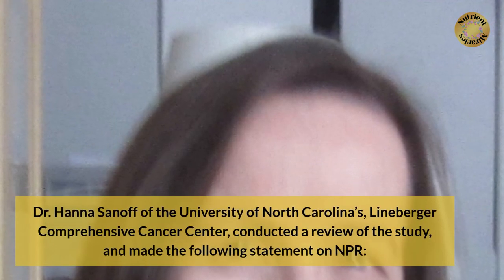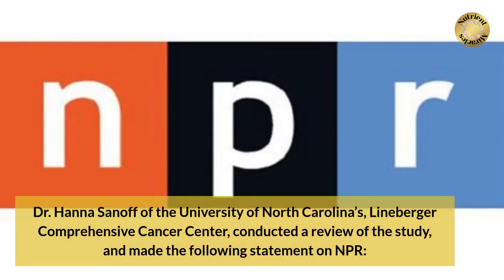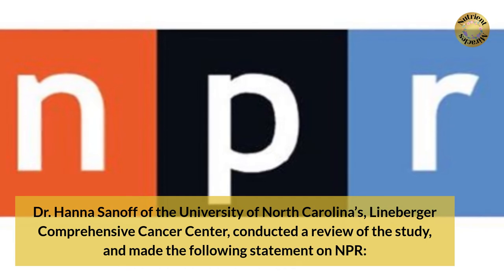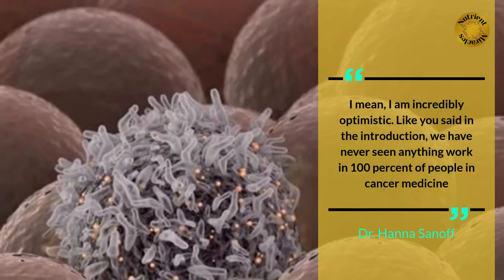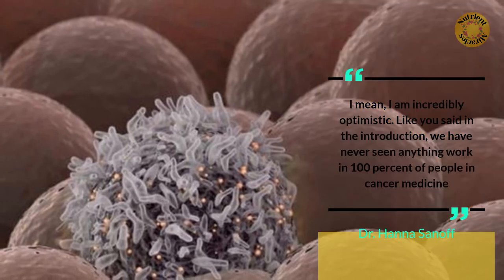Dr. Hannah Sainoff of the University of North Carolina's Leinberger Comprehensive Cancer Center conducted a review of the study and made the following statement on NPR: "I am incredibly optimistic. Like you said in the introduction, we have never seen anything work in 100% of people in cancer medicine."